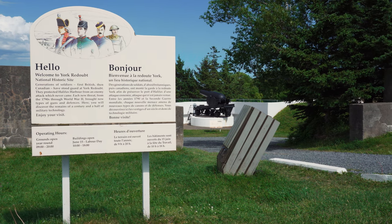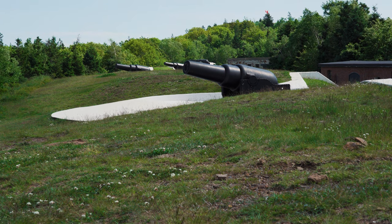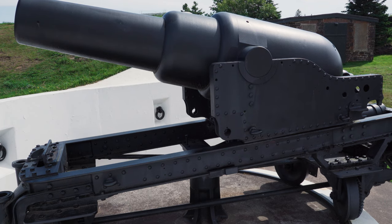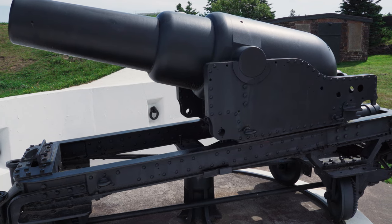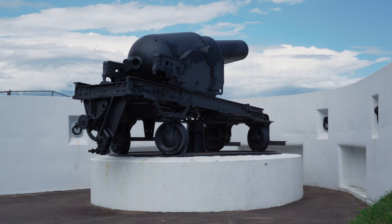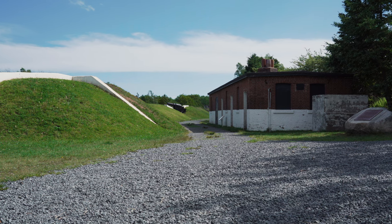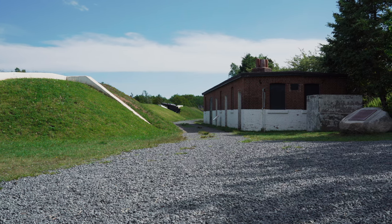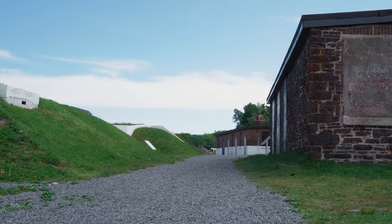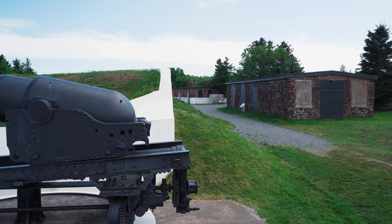Overlooking the entrance to Halifax Harbour sits a fortification that has helped protect the port since the late 1700s. York Redoubt was part of the formidable Halifax Defence Complex and was constructed in 1793 just as war broke out between Britain and France. A redoubt is a fort system usually consisting of an enclosed defensive emplacement outside a larger fort — meant to protect soldiers outside the main defensive line. The word means a place of retreat. It was key in the defence of Halifax Harbour in the 19th and 20th centuries and a command centre during World War II.